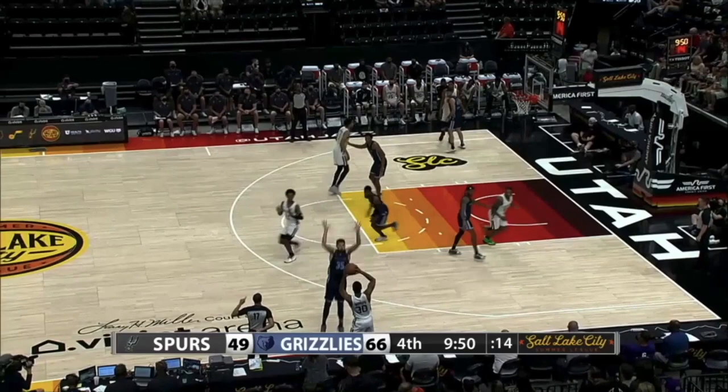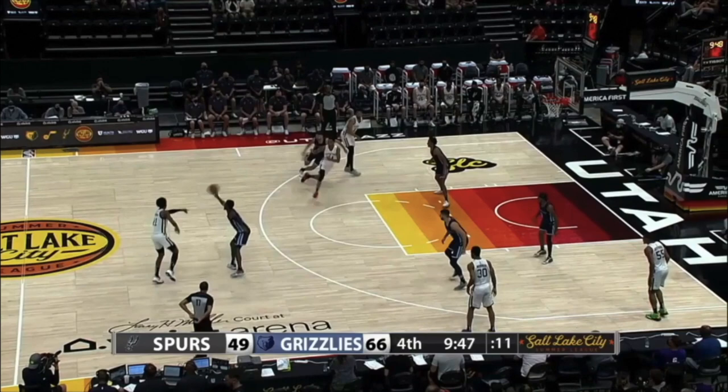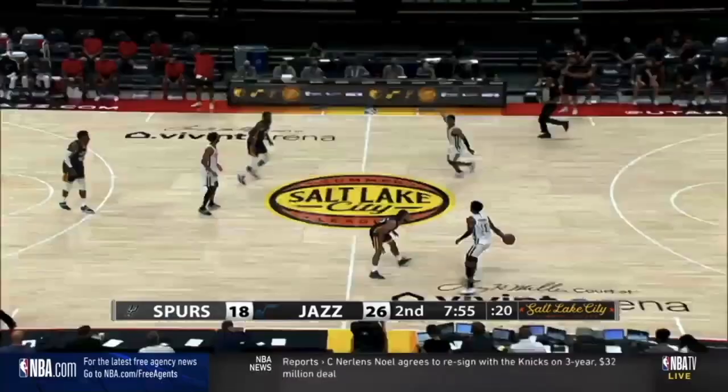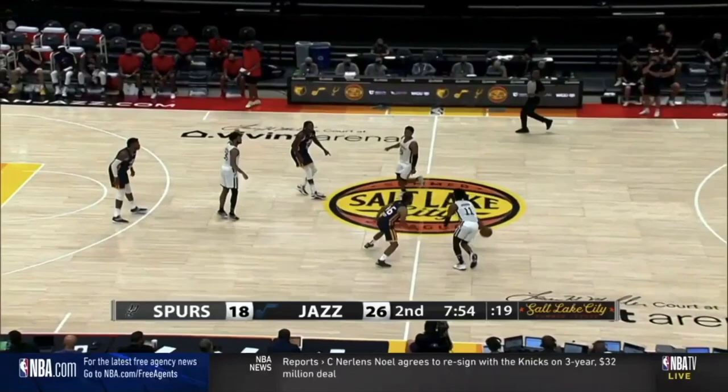Robinson doesn't finish on the first attempt, but he cleans the glass like his father and gets the putback to go down. One thing that stood out to me was Primo's comfortability making live dribble passes. He only takes one dribble before firing this one-hander. There wasn't much room for error given the tiny window afforded by Buchanan's massive 6'9 wingspan, and even though his fingertips grazed the ball, Primo put enough zip on it to get it to his desired target despite the deflection. Vassell nails a gorgeous mid-range jumper.